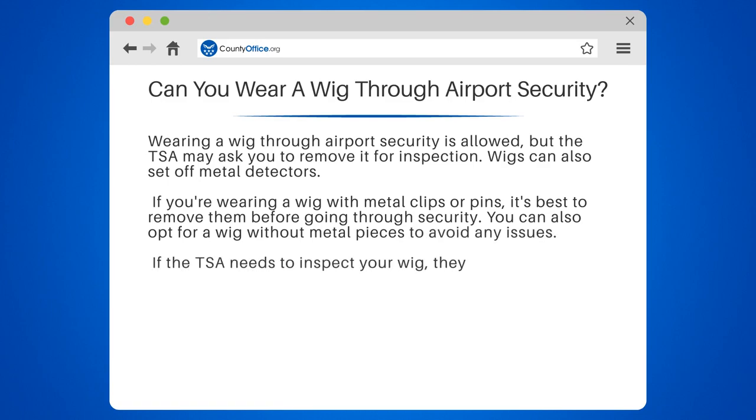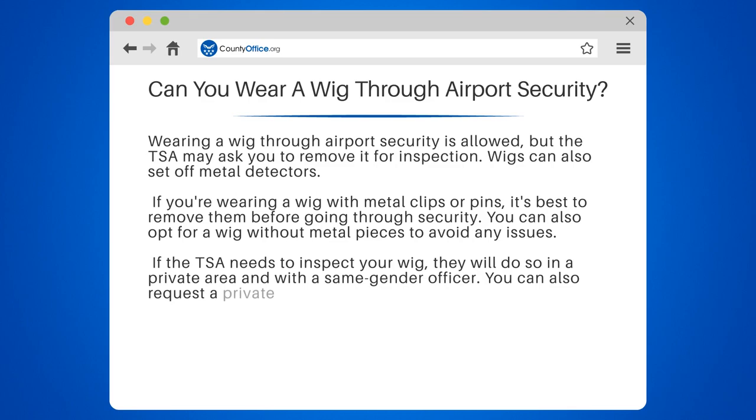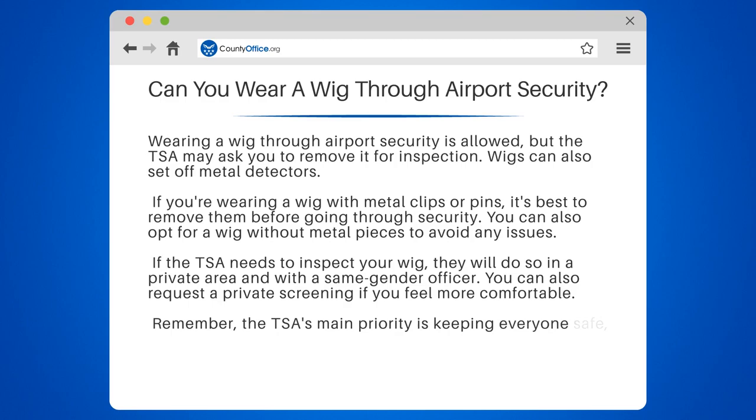If the TSA needs to inspect your wig, they will do so in a private area and with a same-gender officer. You can also request a private screening if you feel more comfortable. Remember, the TSA's main priority is keeping everyone safe, so it's important to follow their guidelines and be patient during the screening process.